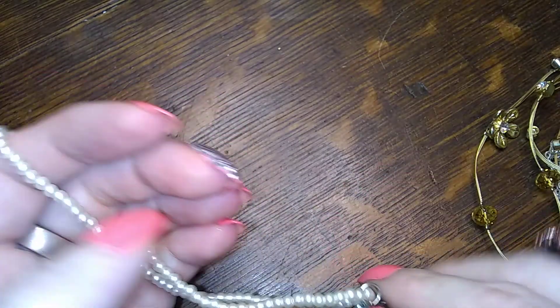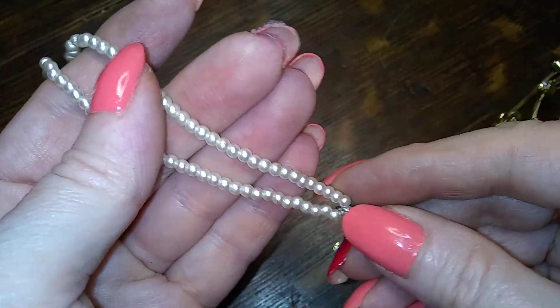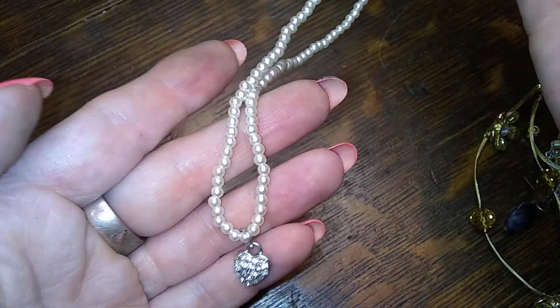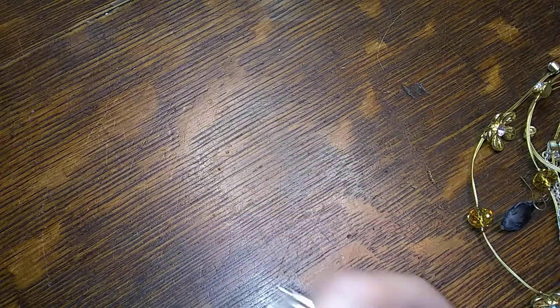Teeny tiny blingy heart, teeny tiny pearls. This is the opposite of the goth kid — this is the little kid that wants to be like mommy with the pearls. Cute! Little bitty kid jewelry, so nice.